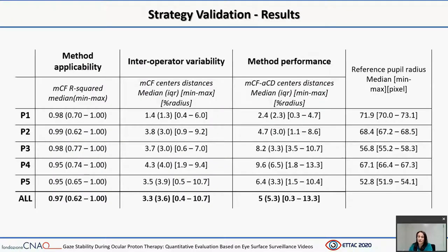Here, the results of the strategy validation are described. The first column indicates method applicability: a valuable approximation between the circular fitting and the manual contours was confirmed by a median R-squared of 0.97. The second column describes interoperator contouring variability: the distance between the centers of corresponding fitted circles was a median 3% of the reference radius. The interoperator variability was patient-dependent according to Kruskal-Wallis test, and it appears that the more the video images were blurred, the more the interoperator variability increased, suggesting the potential impact of a robust automatic procedure in clinical scenarios. The third column describes the distance between the automatically detected center and the center of each corresponding manual circle, which was a median 5% of the reference radius.